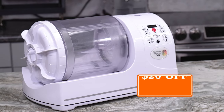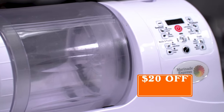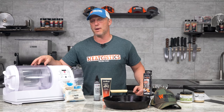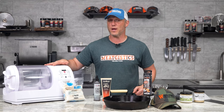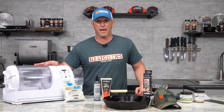We've also got the Marinade Express Pro vacuum tumbler $20 off, making it $229.99. This is a great way to get marinades, cures, anything to quickly penetrate your meat and make it nice and tender. Awesome for skirt steaks, chicken wings, anything. This thing is absolutely great. It's a great price. Grab it while you can.